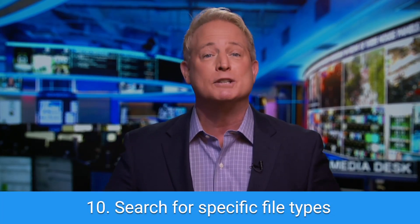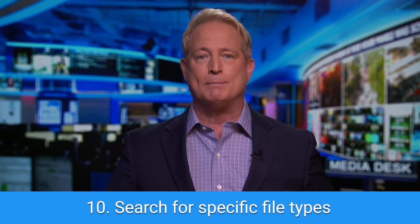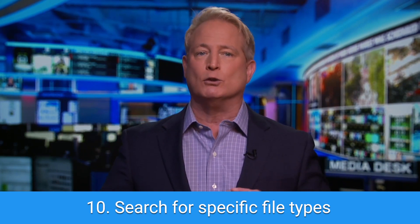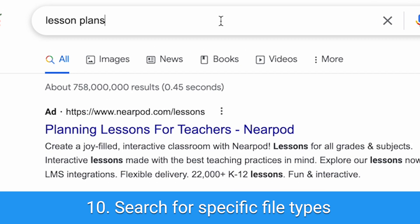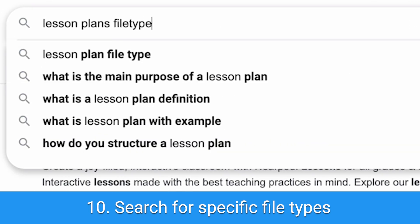Finally, tip number ten: search for specific file types like PDFs, PowerPoints, or Word docs. If you're looking for a file and specifically need a PDF, you can bring up just that by typing 'filetype:PDF' in your Google search.